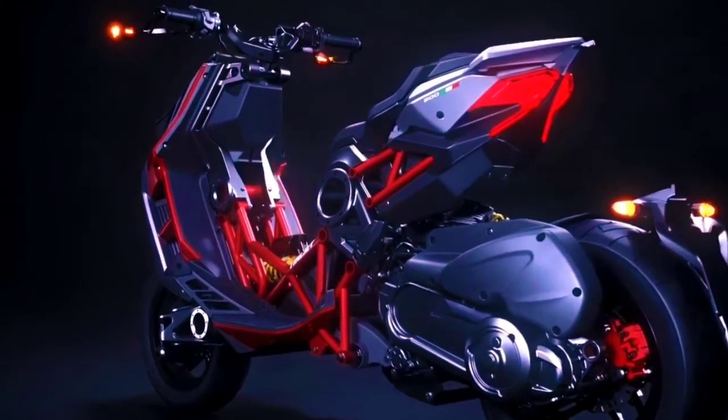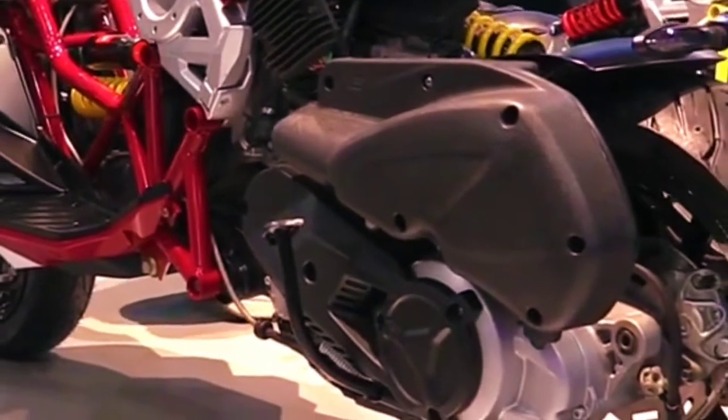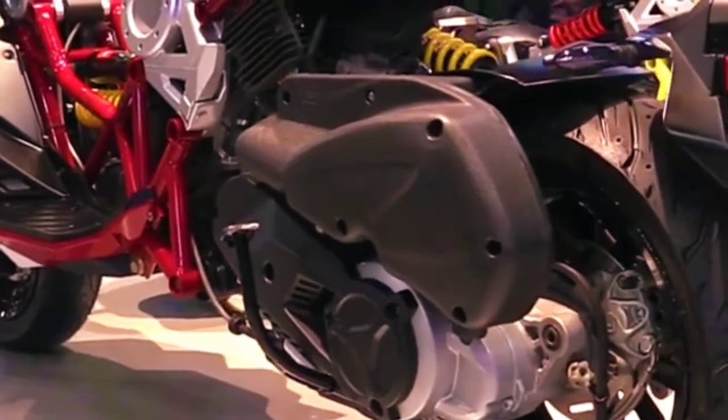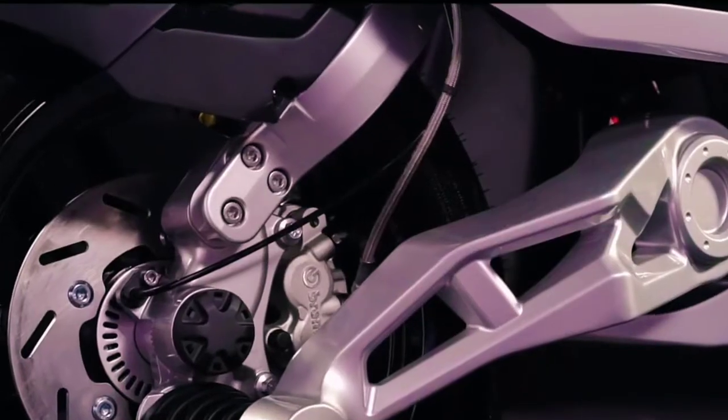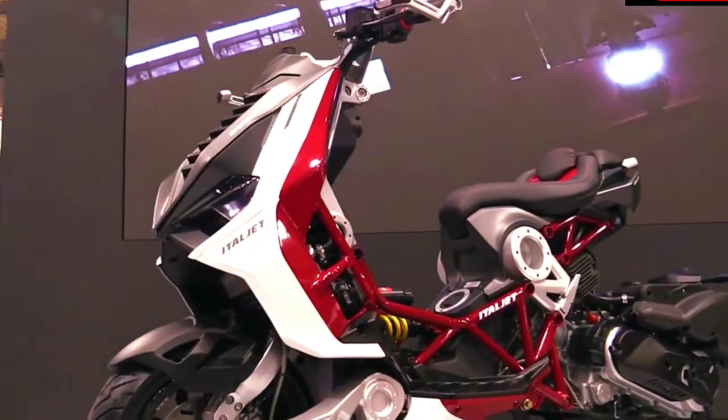Even though it's an automatic motor, that doesn't mean it can't appear violent. Check out this scooter, the Italjet Dragster. If you look at the design, the Italjet Dragster is completely different — frame and engine plastered without plastic casing, bare.